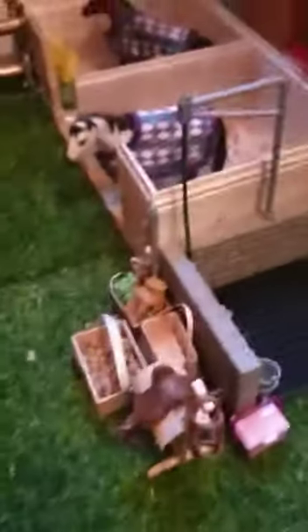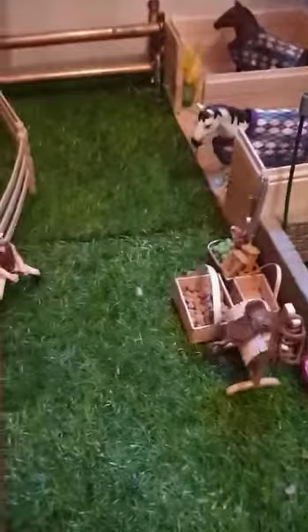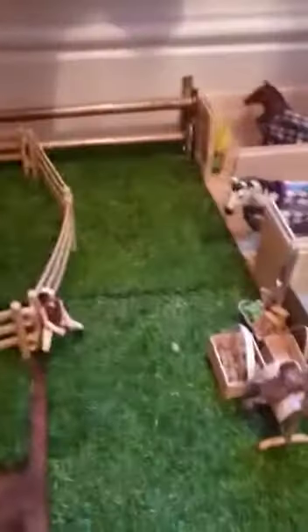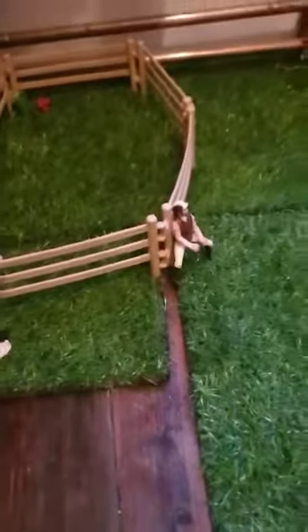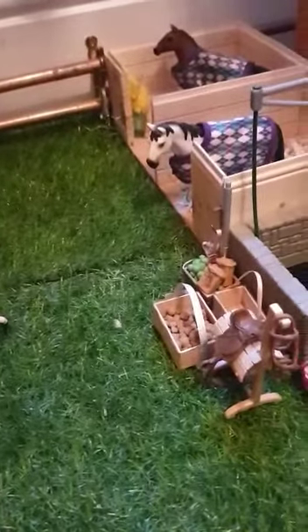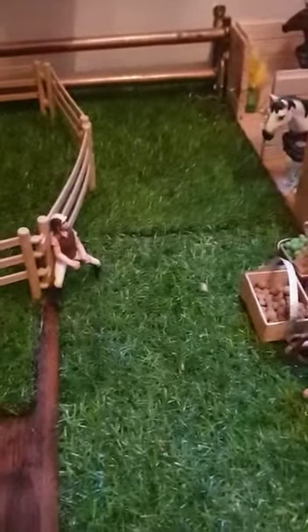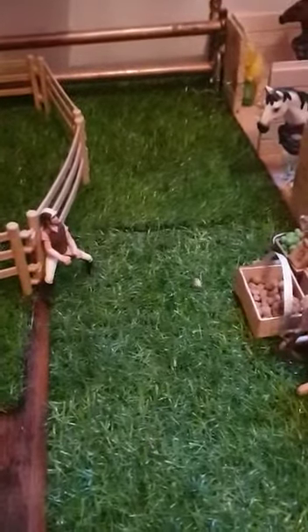Hello and welcome to today's video! Today it's going to be a mini barn tour. This is my mini realistic barn — it has two horses, two paddocks, two stables, one wash stall, one rider, and a groom. I'm going to be doing a barn tour today and introducing you to the horses and the people. Let's get into the video!